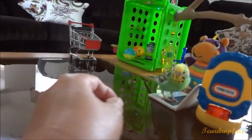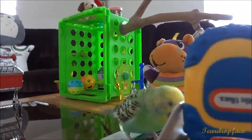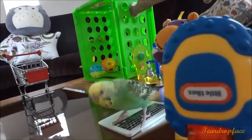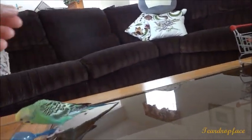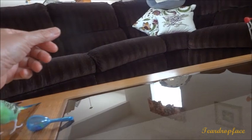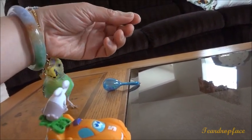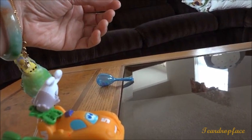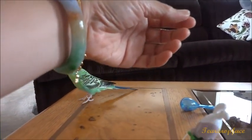You want to play? Come on. Look what he's playing with. One time I lifted up my arm and he was holding on to my bracelet and he was lifted off the air.